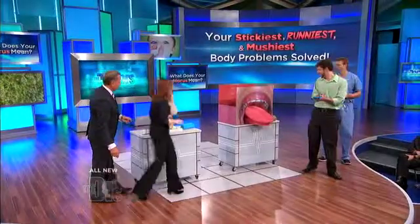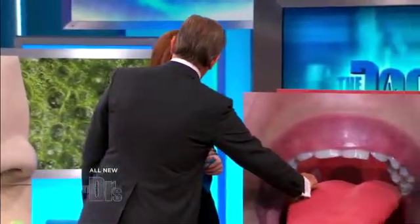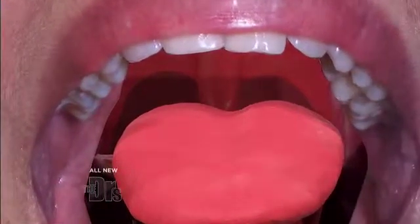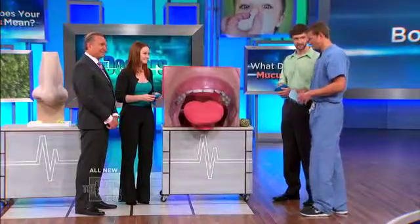Faylin, come on over. What you're going to do, Faylin, is dip that hand back in here and go to the right side to see what you find in the back of that throat. Because how often have you felt a little something in the back of your throat, and you're like...